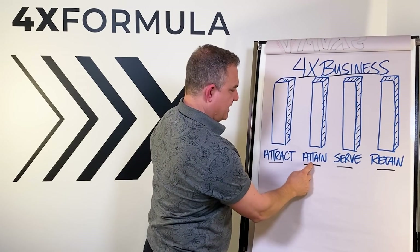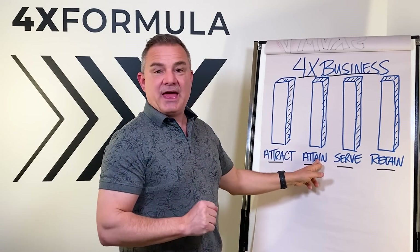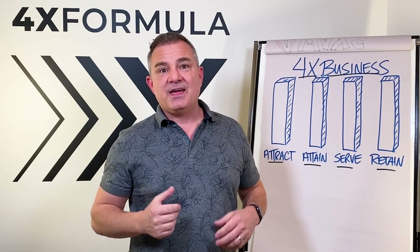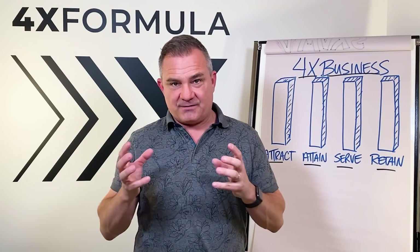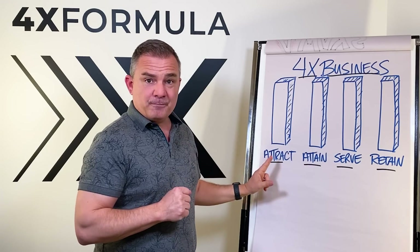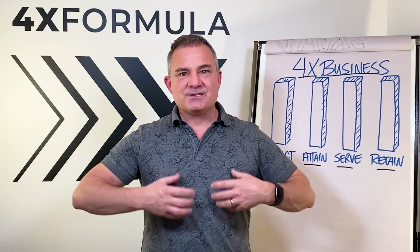Here are the four pillars from the 4X Formula real estate training course: attract, attain, serve, retain. Do every single one of these things really, really well and you'll never run out of leads to serve. Get really good at attracting business, then get really good at winning the business once you've attracted it — those listing meetings. Then you serve really well, using the right mindsets and tools to get your listings sold and make sure your buyers get homes. Then you get really good at retaining the business. Most people are only good at one or maybe two of these four pillars, but every one of these pillars gets you listings.